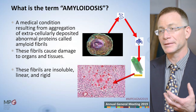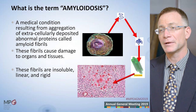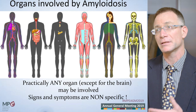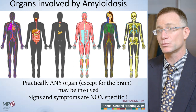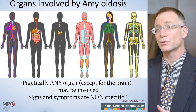The product of the plasma cell — the light chains which are secreted by the plasma cells — they aggregate within organs, mostly the heart, the kidneys, and actually any organ in the body, and cause damage to this organ. So AL amyloidosis is a disease where the malignant plasma cells secrete a certain protein that causes damage.